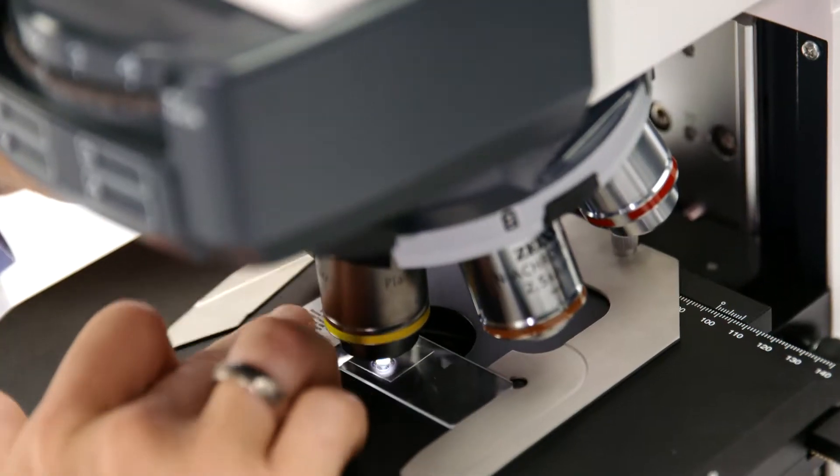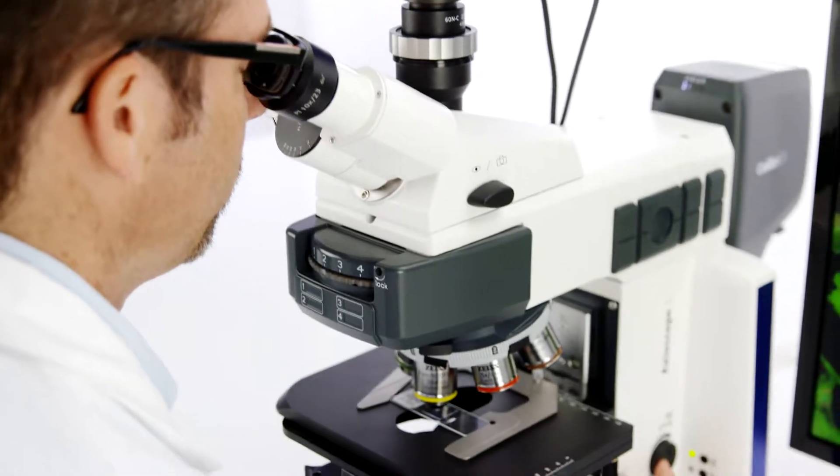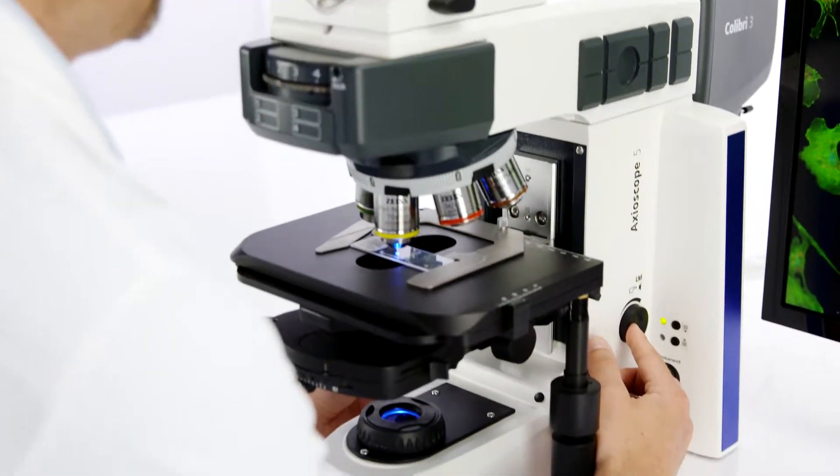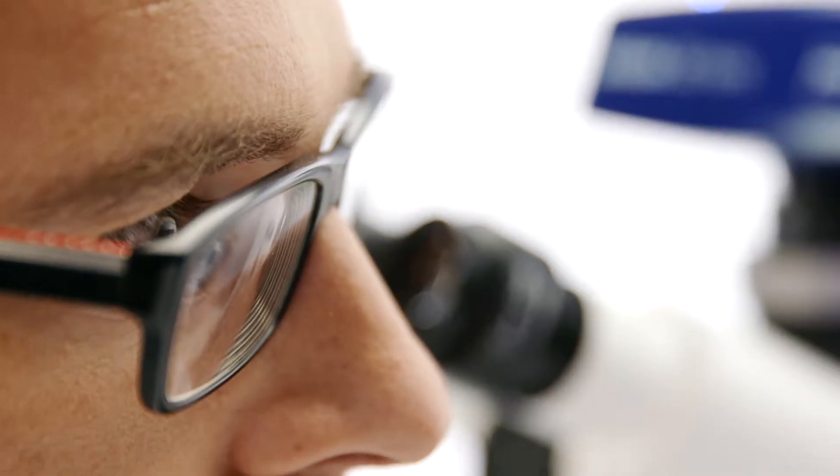While studying biophysics, I spent a lot of time documenting fluorescently labeled samples. And I'd have to go through the same steps on a manual routine microscope over and over again — selecting the right fluorescence filter, switching on the excitation light.